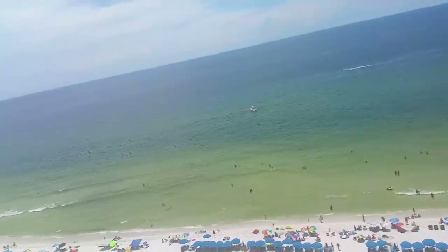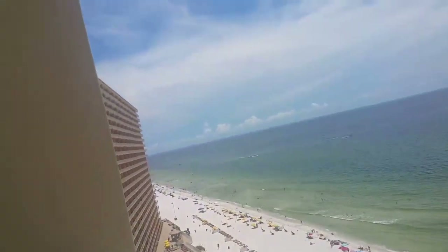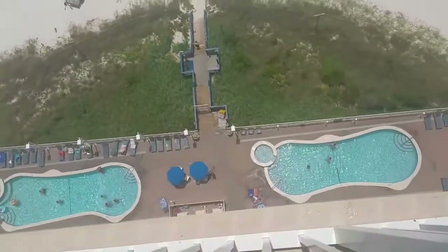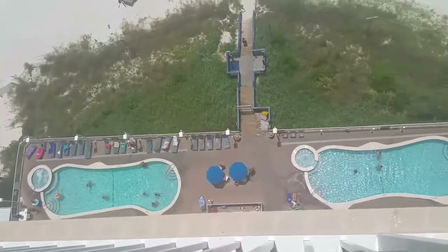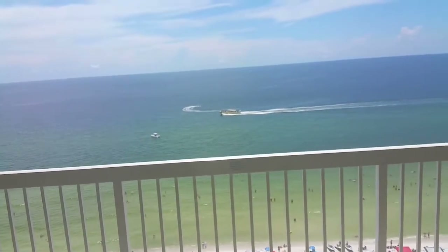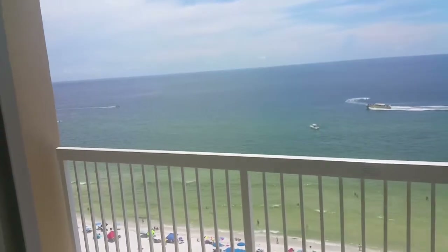Here's your view back to the west, and your view back to the east. You'll see the pool area of Treasure Island, and here are the double pools and double hot tubs that you see here at this resort. And this is your view looking out of the balcony door.